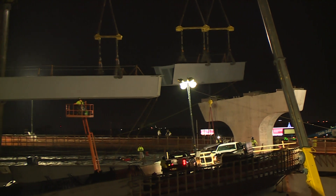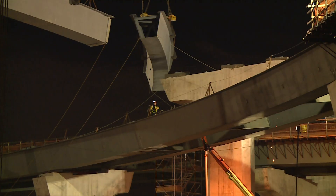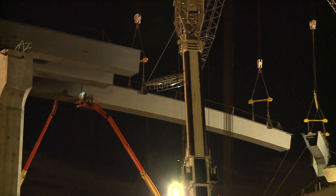At the tallest point, this flyover ramp crosses over the eastbound and westbound 408 travel lanes, as well as westbound I-4 to eastbound 408 and eastbound I-4 to westbound 408.